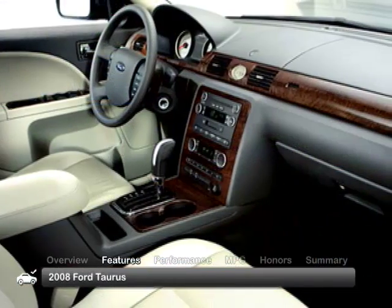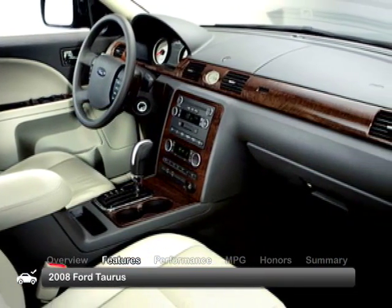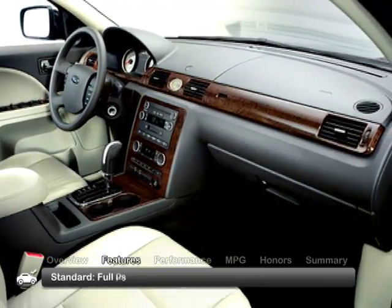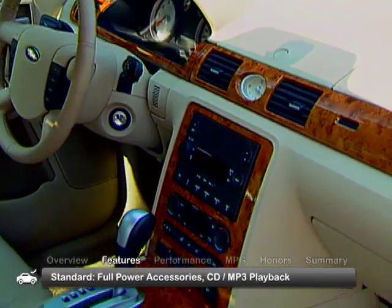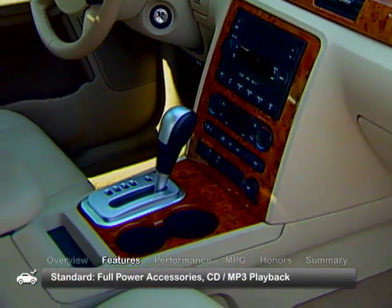The 2008 Taurus has a quiet, functional cabin with plenty of legroom in both the front and rear. Standard features include full-power accessories and a stereo with a CD player and MP3 jack.